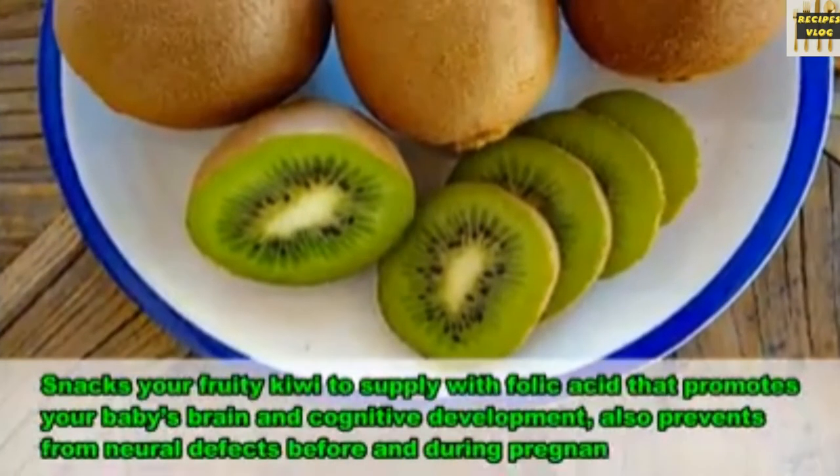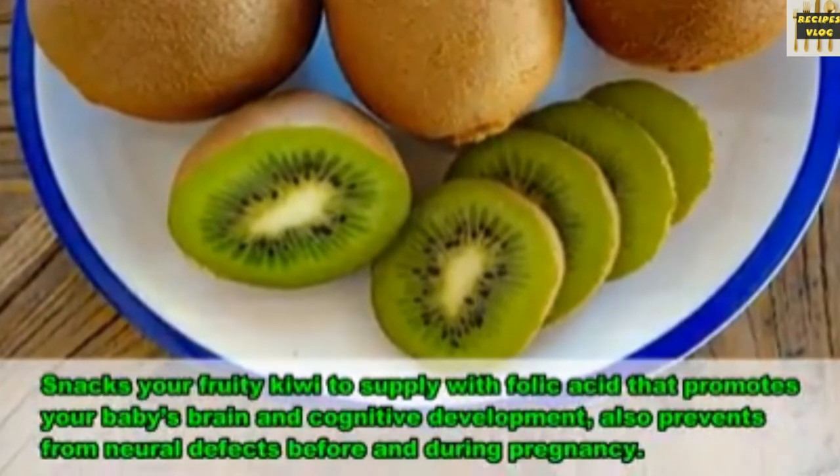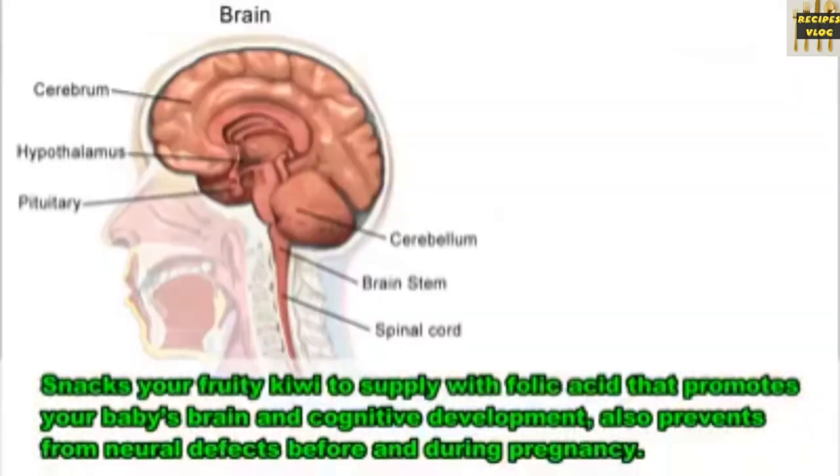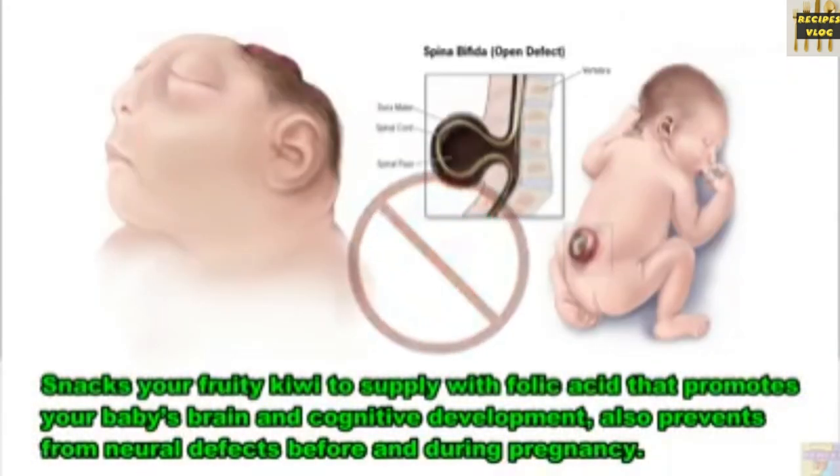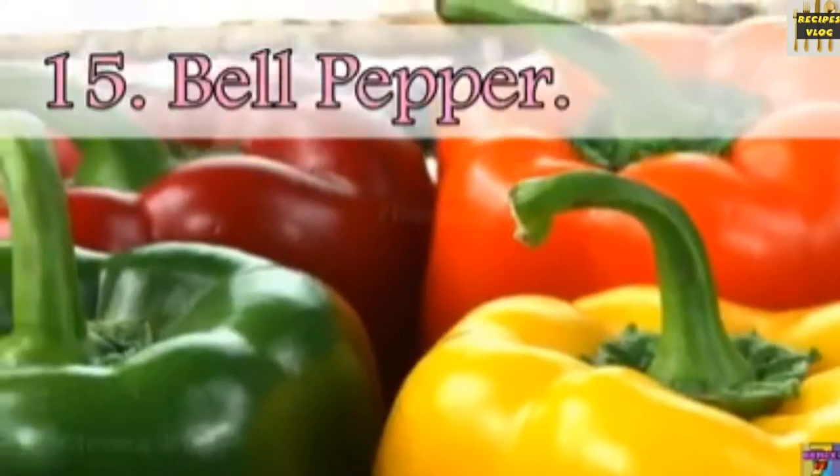14. Kiwi fruit. Snack on fruity kiwi to supply your body with folic acid, which promotes your baby's brain and cognitive development and also prevents neural defects before and during pregnancy.